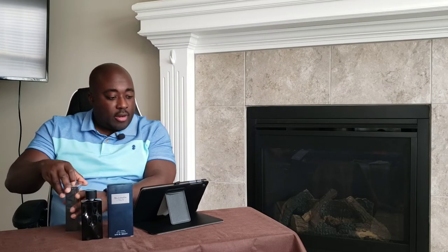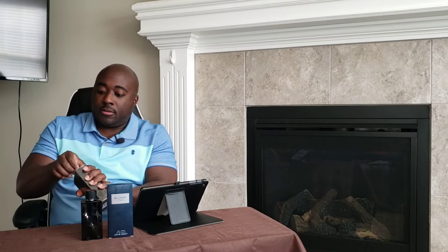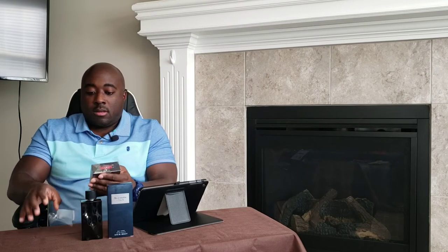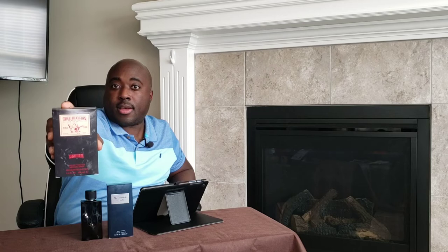This one here is True Religion Drifter. Let's crack it open and see what we got. True Religion Drifter — 3.4 fluid ounces, 100ml bottle. Here's your box presentation for that one.